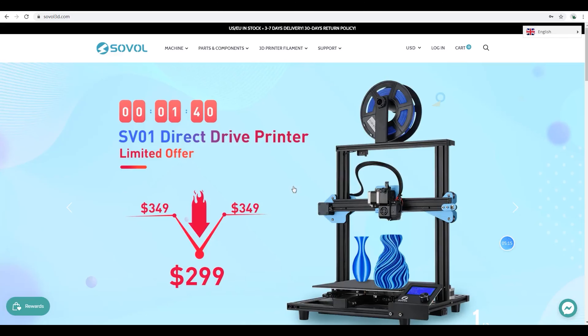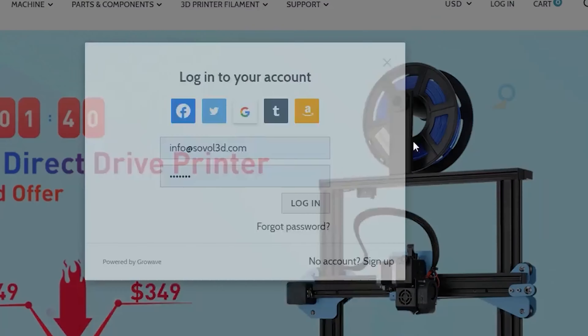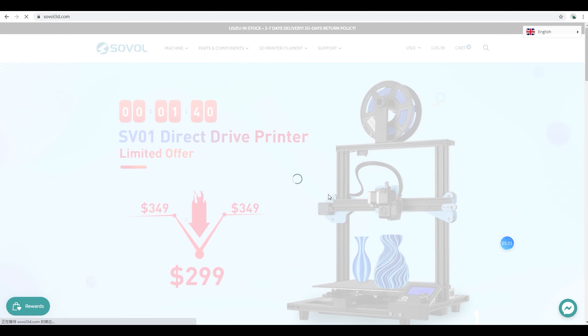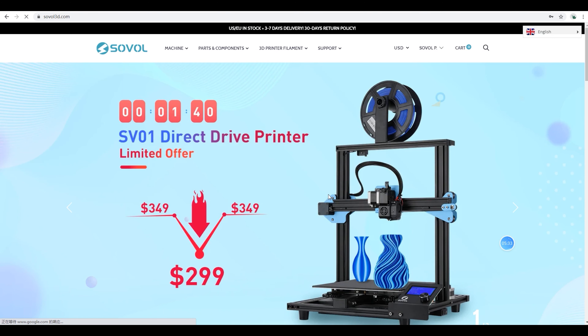All you need to do is to log into your account on sovo3d.com with an email and password. If you don't have an account, you can just sign up. And you will be able to receive 600 points just by signing up.